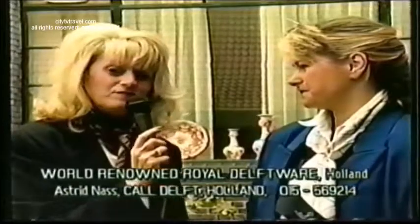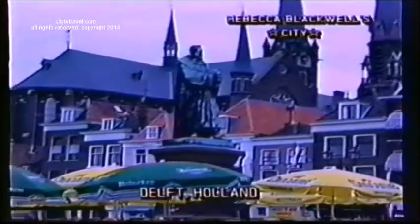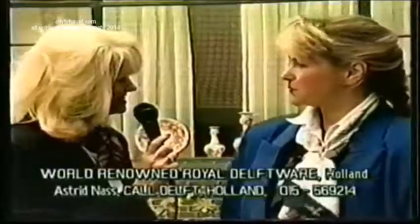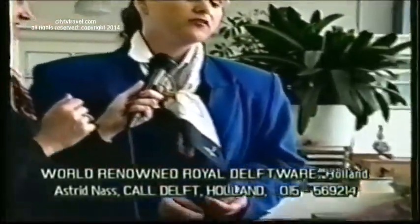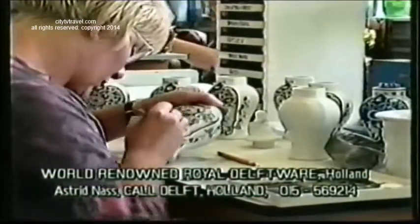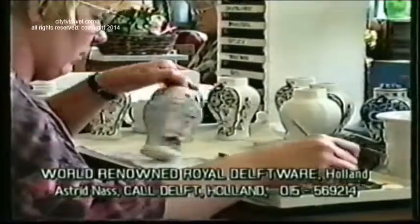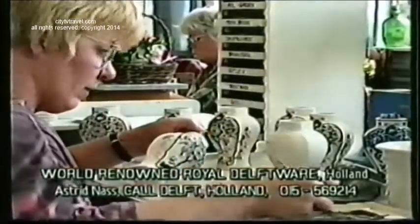We're enjoying being here at Royal Delftware — it's a trip you must make when you're in Holland. The city of Delft itself is magnificent, a very old city that still has traditional canals. Here you see how our painters work — we have 30 painters. The Delft ware is painted with black paint that contains cobalt oxide, and when it goes in the kiln, a chemical reaction gives the blue color. Everything you see is entirely hand-painted, and that is what makes each piece truly valuable.